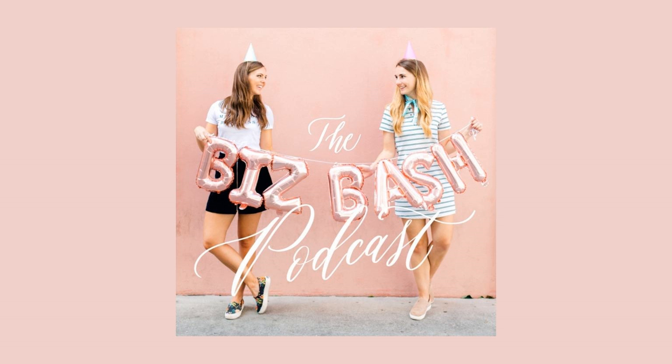Welcome to the Biz Bash podcast, where we make biz strategy a piece of cake. I'm Elizabeth, and I'm Cammie, but you might know us better as Eliza Ann Calligraphy and Cammie Monet. We want to help you, our fellow stationers, artists, and calligraphers, confidently build a profitable and personality-driven creative biz. We're here to share our honest-to-goodness advice and actionable strategies for ambitious artists. So put on your party hat, quit being a procrastinator gator, and let's get this party started.